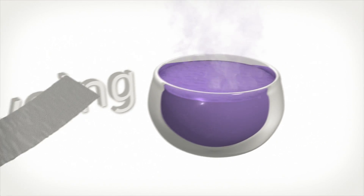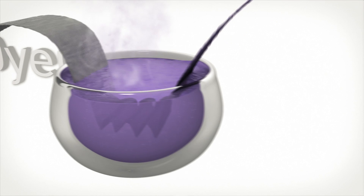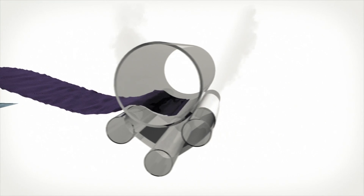Wool can be dyed at almost any stage of the process, and involves treating the fibre with coloured dyes in boiling water. The fabric then undergoes a process called finishing, designed to create wool's characteristic softness and texture. It is washed, steamed and then pressed, ready for delivery.